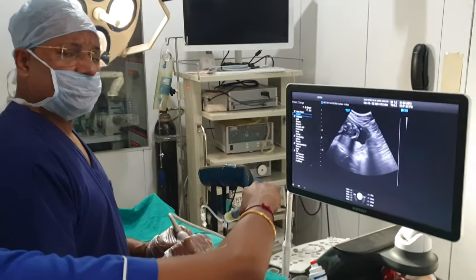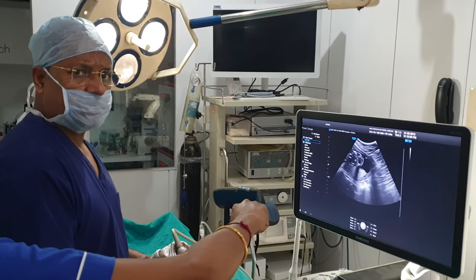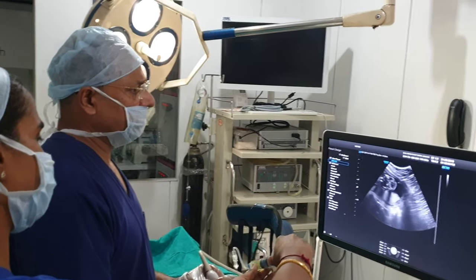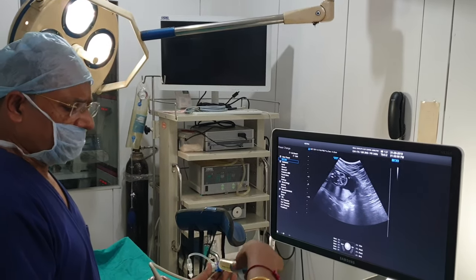This is the method of amniocentesis. This is an outpatient procedure — it does not require any big anesthesia. With ultrasound guidance and freehand technique, it can be done very easily and is not very painful to the patient.